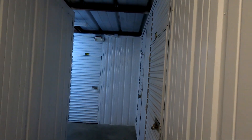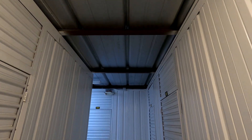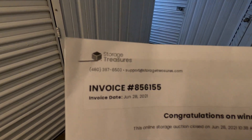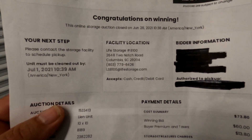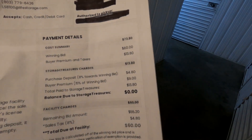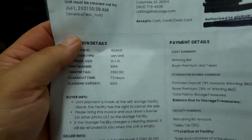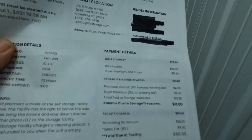Welcome back, we are Storage Chasers and we have another unit. We are at the facility now — it's an indoor unit, not climate controlled. This particular one was won on StorageTreasures.com. It's at a Life Storage on Two Notch Road. We won this one for 60 bucks — it's a little 10 by 10 unit, $60 out the door.